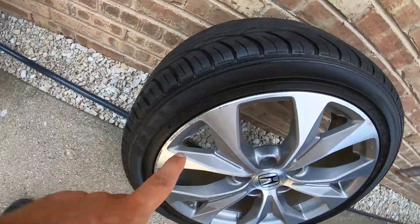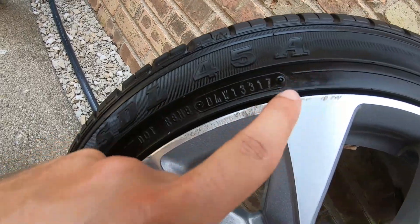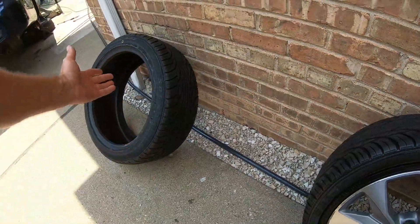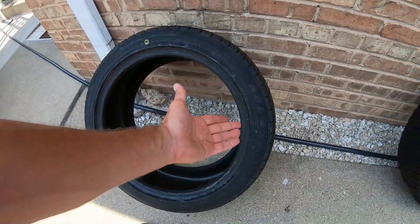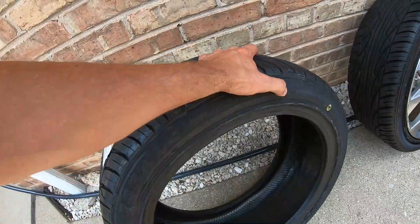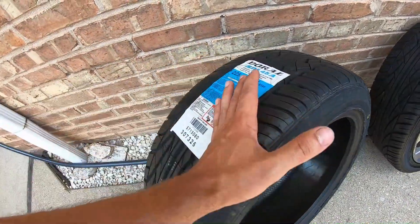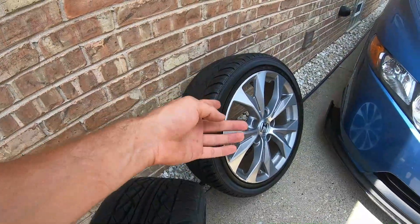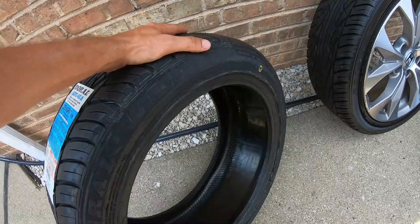The ones I got two or three years ago were from 2017, so the tire isn't that much older than those. I was hoping to get a 2020 tire — I mean, what is this? They probably just gave me old inventory since I didn't buy a full set. When I bought a full set back then, all of them were brand new, manufactured the same year. But it is what it is.